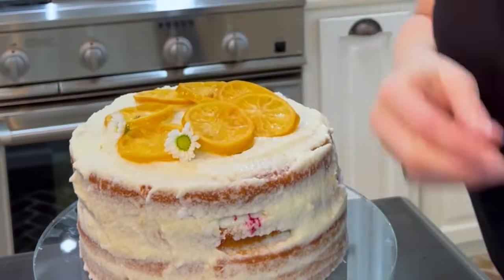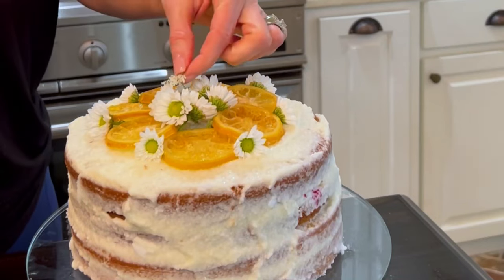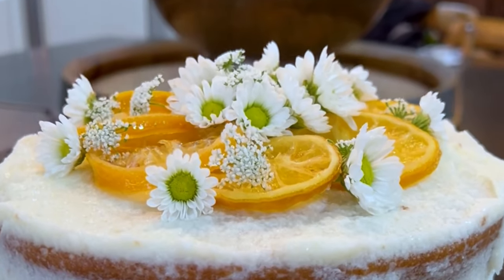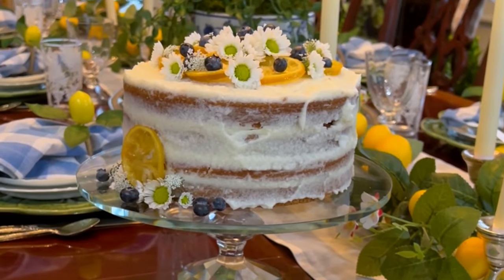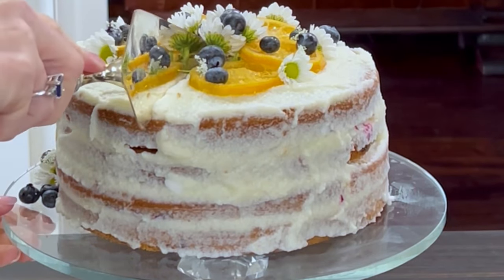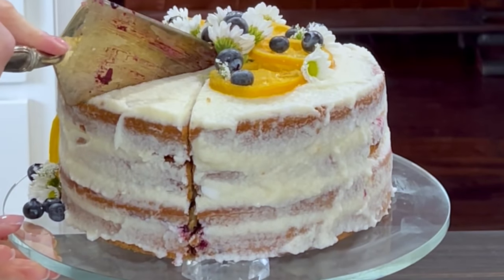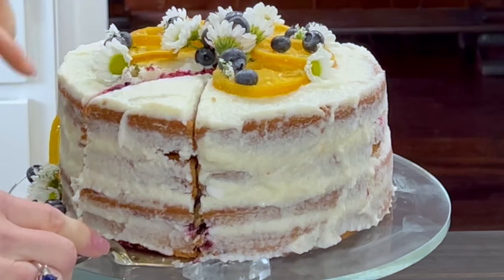I decorated this lovely cake with a few flowers, some candied lemons, and some blueberries. And there you have it — the lemon cake with a blueberry filling is the perfect way to end any meal. Not only is this cake totally gorgeous, it's also amazingly easy to make and it's sure to impress anyone who takes a bite.